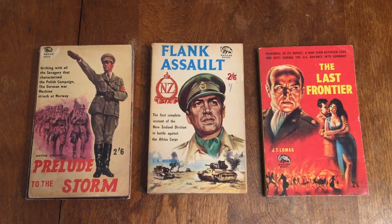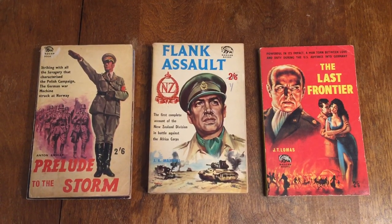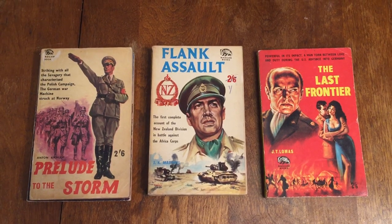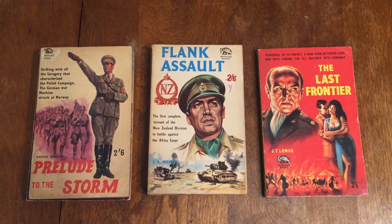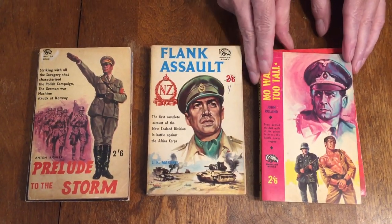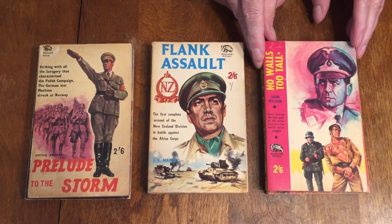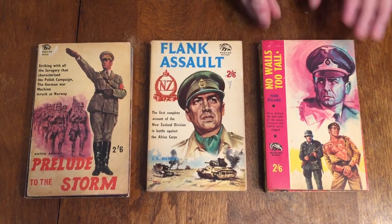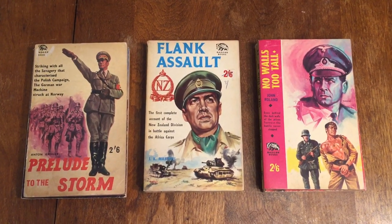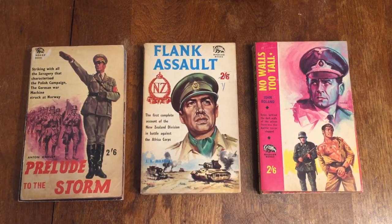Some of the cover art is probably by Fox. The next book is number 140, No Walls Too Tall by John Rowland, and it's the story of a prison fortress — a G.I. trying to escape. Number 106 is Passport for the Damned by Robert L. Fuller.